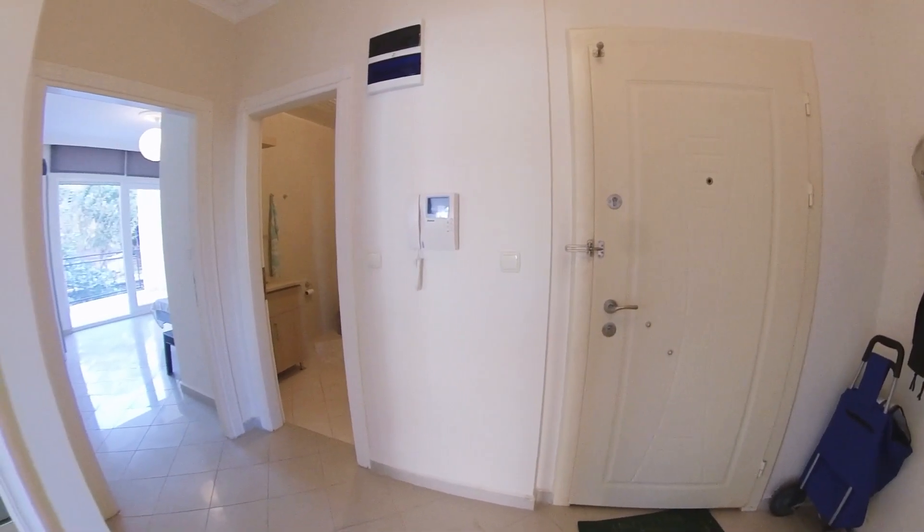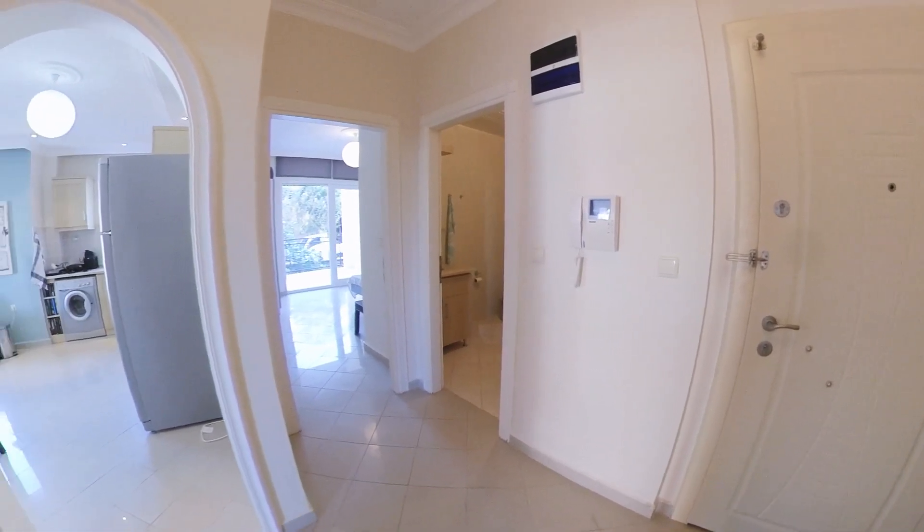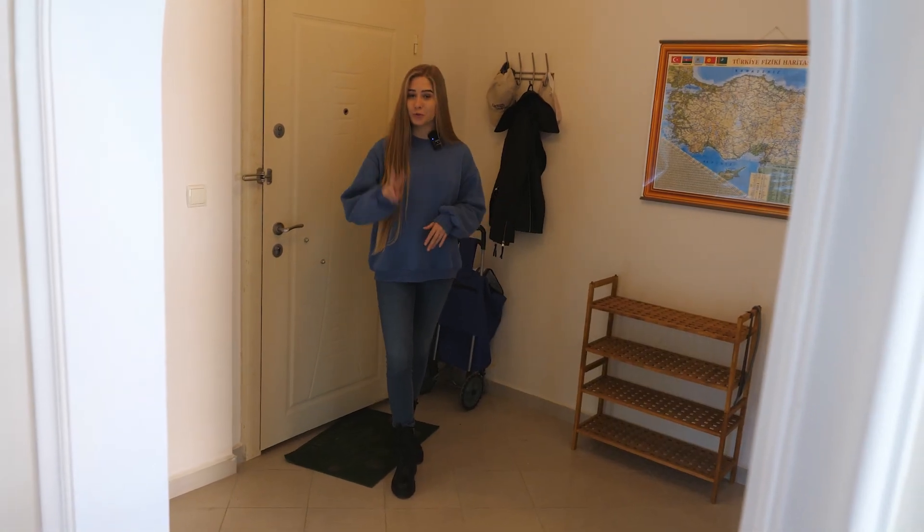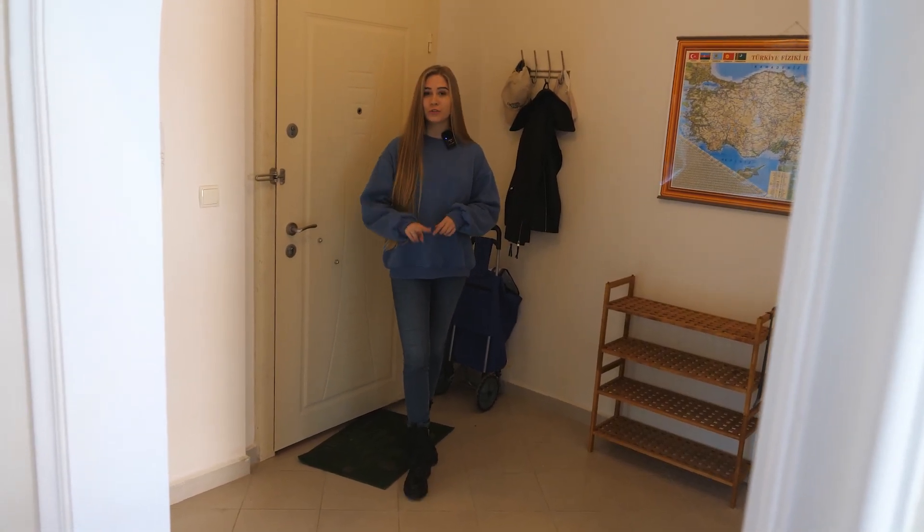There is also an outdoor parking space if you choose to have a bike, your own vehicle, or a motorcycle. That's basically all the necessities you might need. Now let's go see the apartment itself. This is a two-bedroom, two-bathroom apartment with two large balconies. It comes fully furnished with all the appliances, so you can move in as soon as you want.